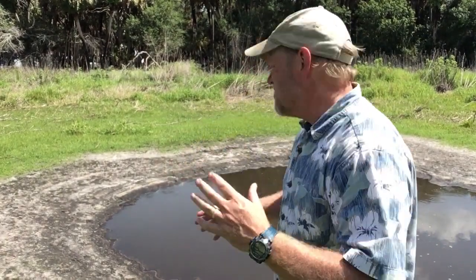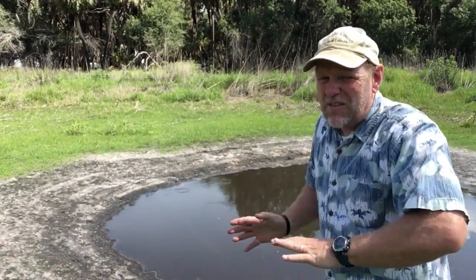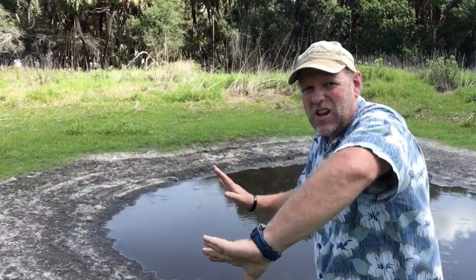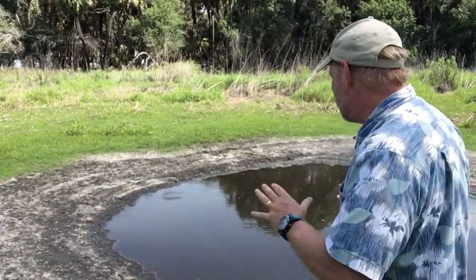Here I am standing in front of a gator hole. Gator holes are amazing structures created by a gator. What they do is come into the middle of the hole and begin to slosh their body back and forth with their tail and their legs, pushing all the dirt up. This captures water even during the dry season — right now we're at the very end of the dry.